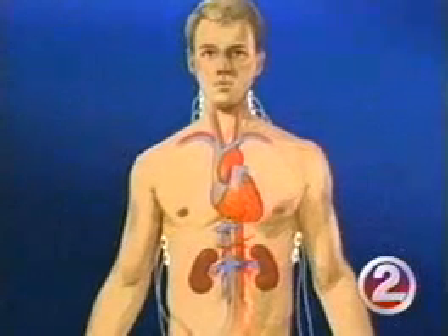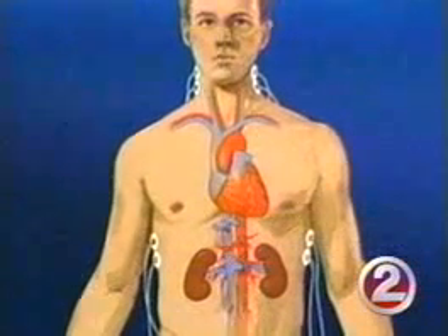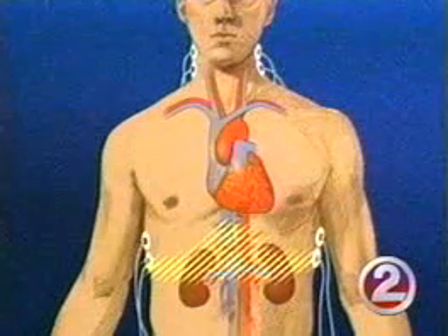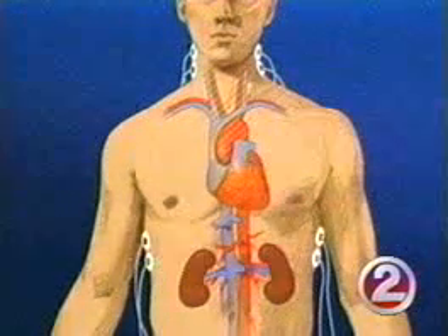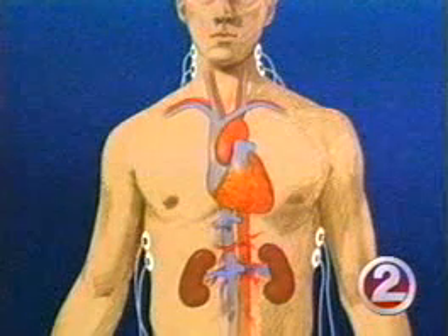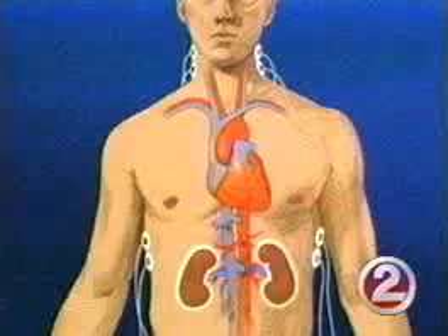The test involves hooking the patient up to electrodes that pass a light electrical current through the chest. The technology shows how hard the heart is working or pumping, how much resistance is in the arteries, and how much fluid is in the body.